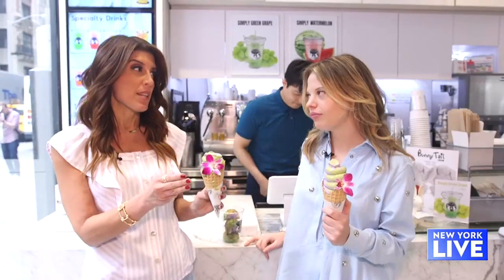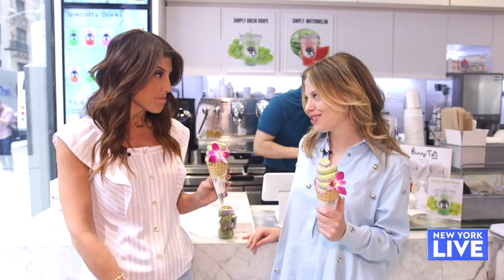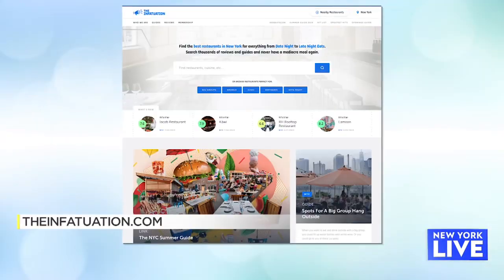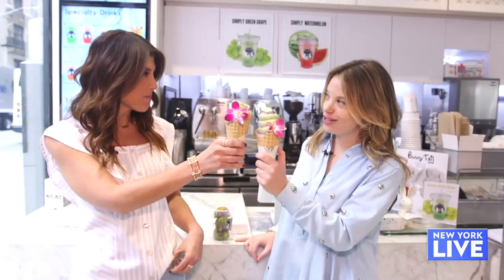So you took me to three places on the map. How many are there? We have over 60 places on the map all over the city. And where can we find the Infatuation Summer Guides? Go to theinfatuation.com and you will find all 10 guides there. Well, Hilary, it's always great to see you. Great to see you too.